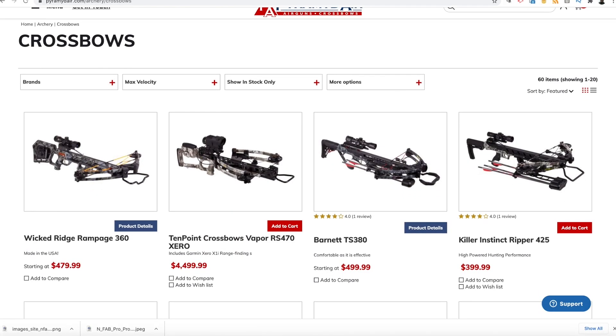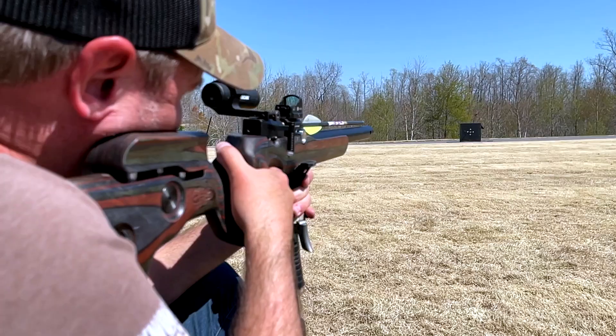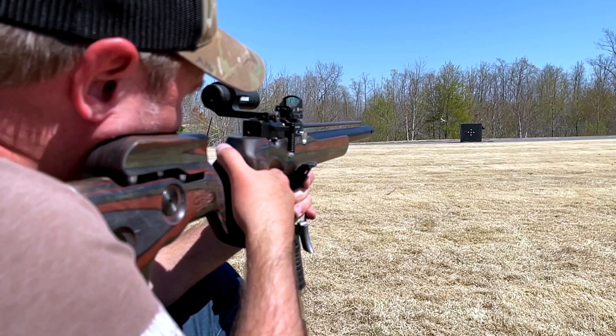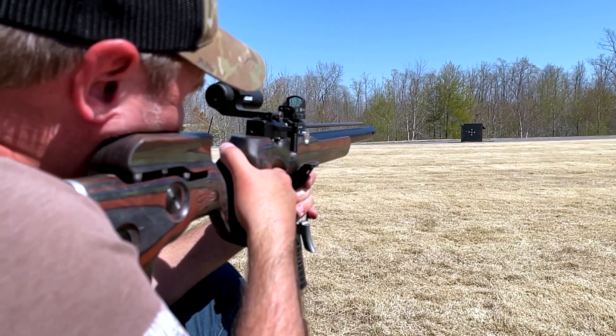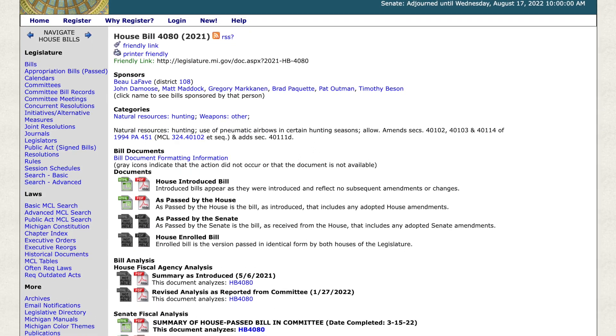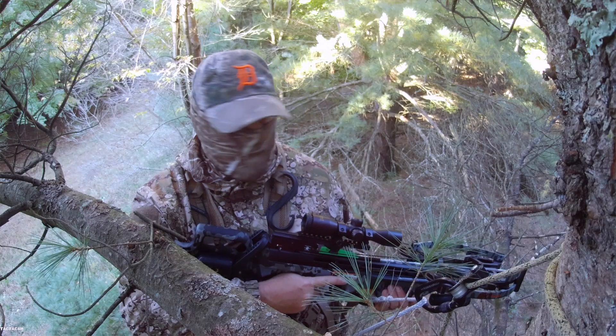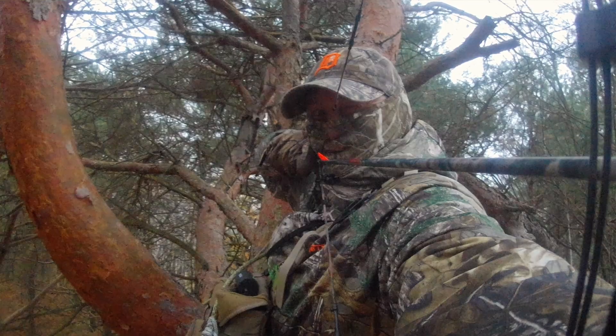Pyramid Air is now carrying crossbows, which is awesome. Here in Michigan we cannot shoot air-powered arrow slingers yet — we still have some house bills working their way through Congress, hopefully not getting vetoed by the governor again. But this year in October I will be running crossbows and vertical bows as well.